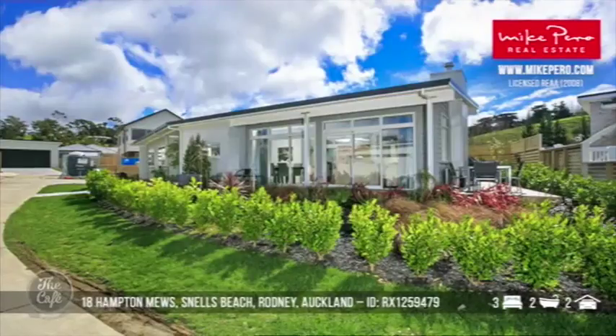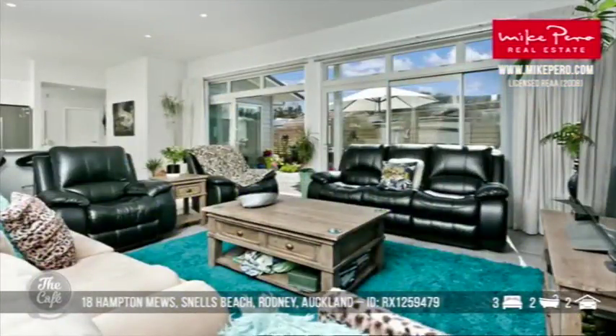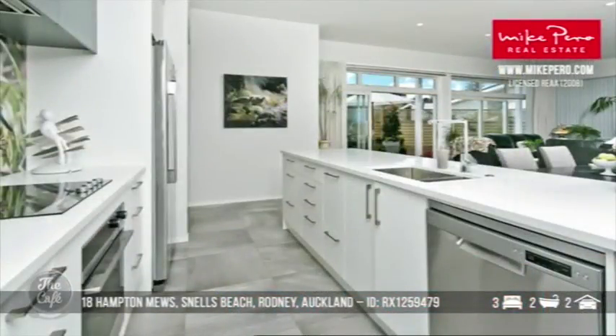Let's start at Snell's Beach then. This one's located in Whisper Cove and the property is situated in a nice quiet cul-de-sac. It's actually across the road from the beach and the serene waters of Cow Well Bay. There's nice open plan living and the kitchen's absolutely divine.